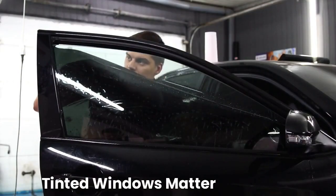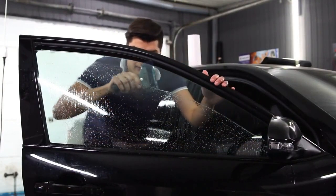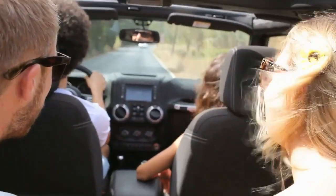Speaking of magic, let's not forget about window tinting. Tinted windows can significantly reduce the amount of heat that enters your car, regardless of the interior color. So if you're serious about staying cool, tinting might be your real MVP.